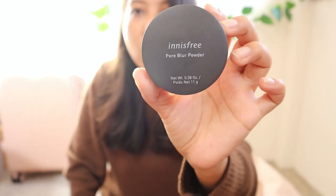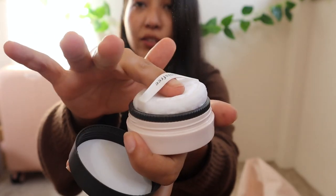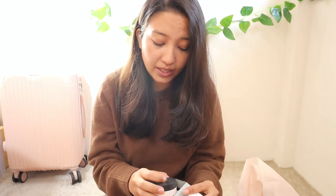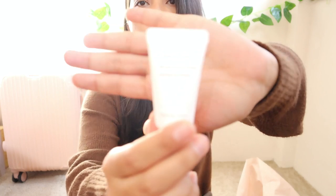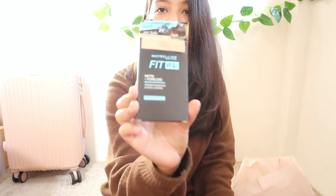I went to the Innisfree shop wanting their cushion foundation, but they didn't have it in my shade — everything was too light. So I got the pore blur powder instead. It comes in a box and has a little applicator; the powder is white but translucent on your skin, making it look really flawless. The lady there was really nice and gave me a free brightening pore sleeping mask when I was leaving.